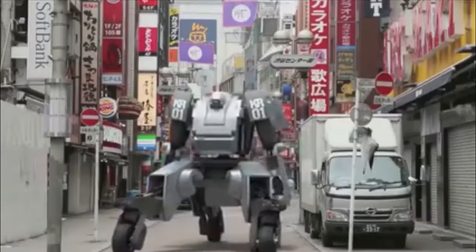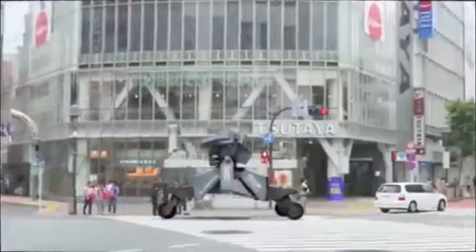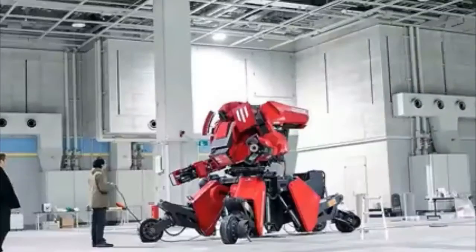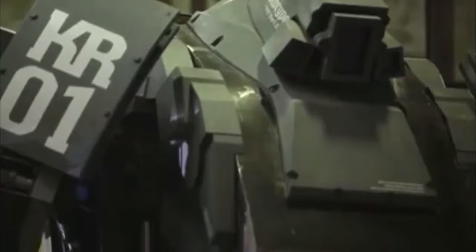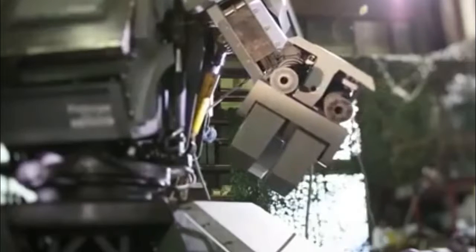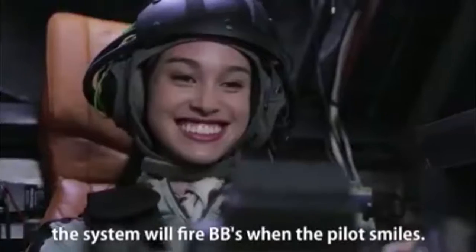Imagine yourself piloting a terrifying giant agent of destruction through the streets of Tokyo, defending the Earth against alien robotic invaders. Such a war machine actually exists, in the form of this four-ton mega-machine. This 13-foot monster of mayhem, Kiritas, is capable of moving at 10 kilometers per hour, operated by a pilot from the inside or driven by remote control. Its giant hydraulic arms look ready to tear to shreds anything that stands in its way. The cockpit features full video display and touch panel controls. Kiritas can be outfitted with several weapons, including two Gatling guns that can fire 6,000 BBs per minute and a LOHAS launcher loaded with water bottles. Auto alignment allows the pilot to lock on to any target, and the smile shot feature actually fires the Gatling guns when the pilot smiles.